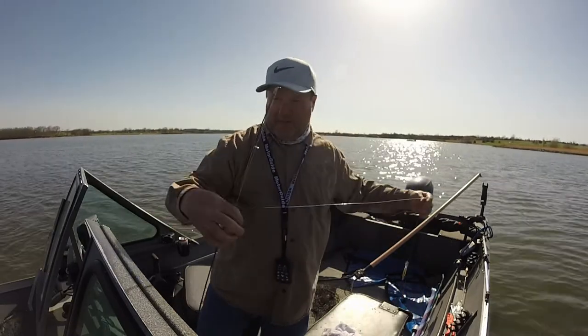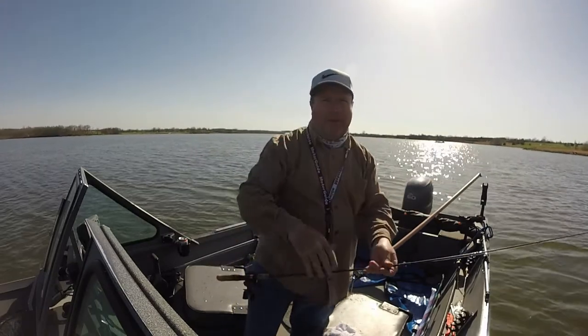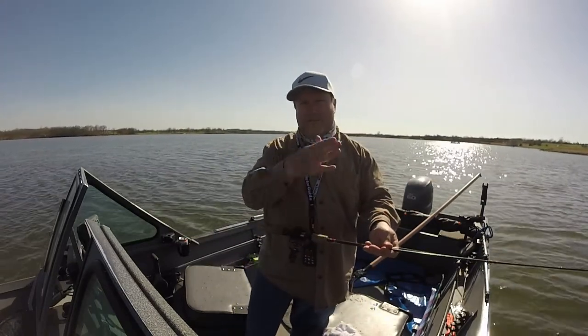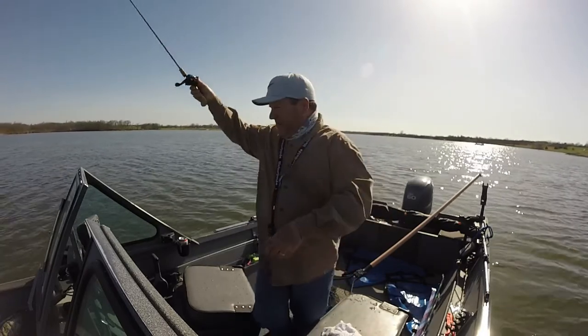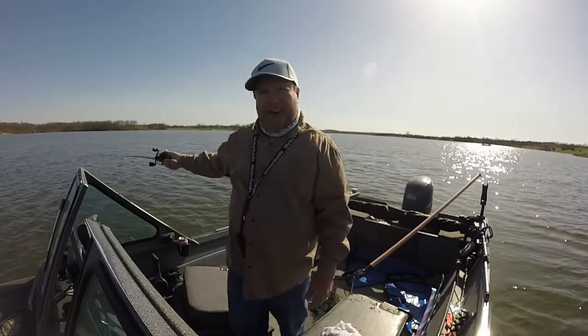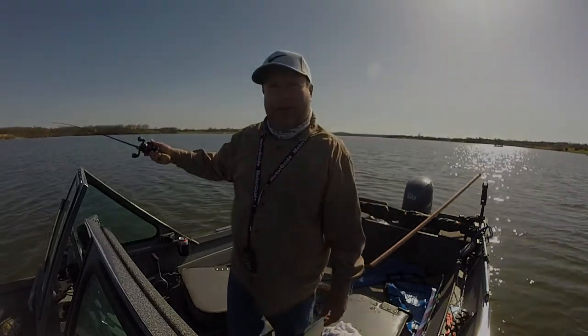Then I've got about three feet of line to a Berkley Flicker Shad number five. I'm just trolling a break — a drop-off where it drops from about 20 to 25 feet — that runs quite a bit of ways around the lake. I wasn't catching anything so I was just trying different things, and it happened to work. Pretty cool.